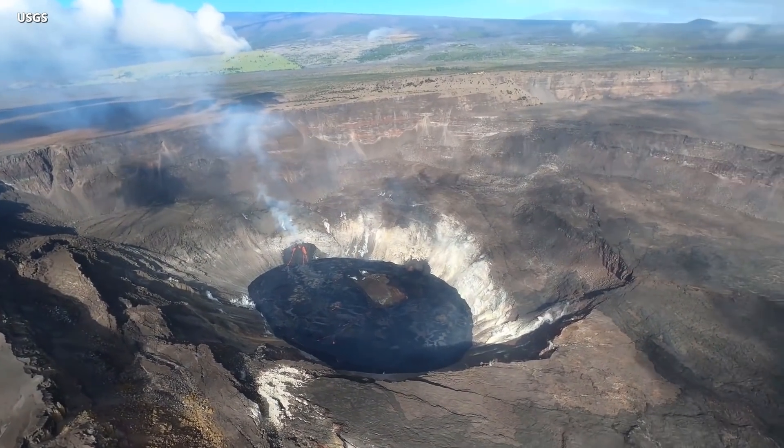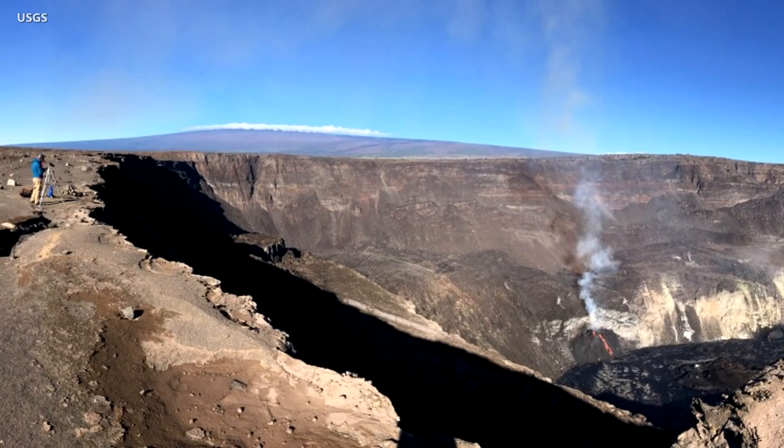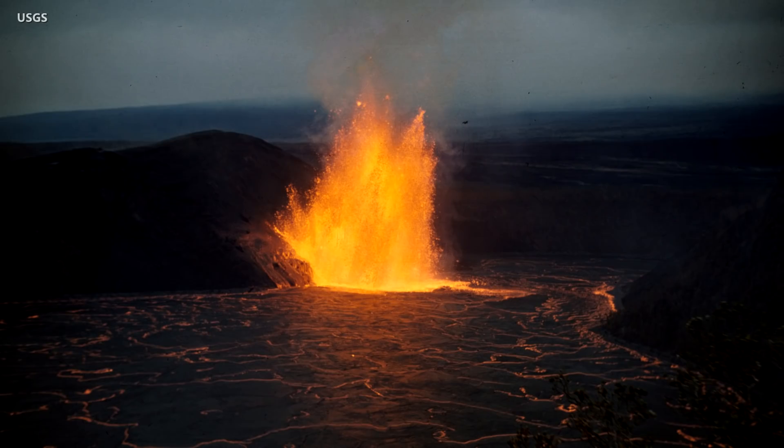The lava lake within the summit crater has changed little in the past day, and this morning was about 581 feet deep. Scientists say it is 1,340 feet below the south rim. The lake volume remained about 21 million cubic meters, which is equivalent to 27 million cubic yards or 4.8 billion gallons. For comparison, HVO says the maximum lava lake depth measured during the 1959 eruption of Kilauea Iki was 413 feet.